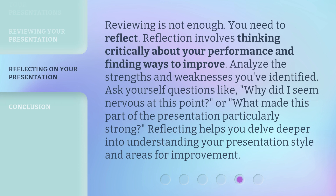Reviewing is not enough. You need to reflect. Reflection involves thinking critically about your performance and finding ways to improve. Analyze the strengths and weaknesses you've identified. Ask yourself questions like, why did I seem nervous at this point? Or, what made this part of the presentation particularly strong? Reflecting helps you delve deeper into understanding your presentation style and areas for improvement.